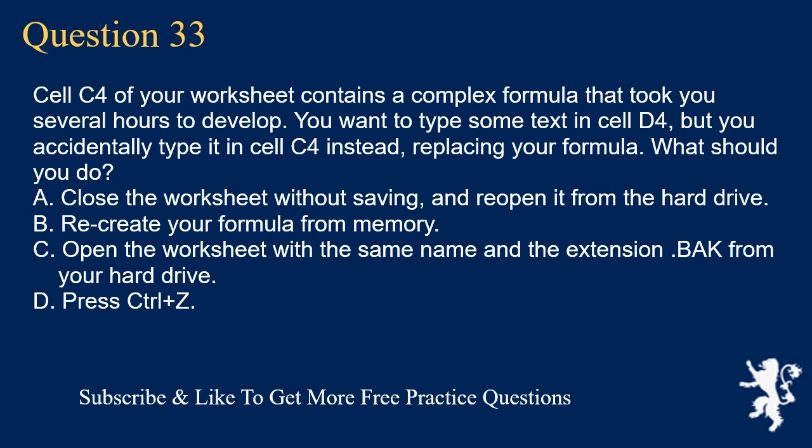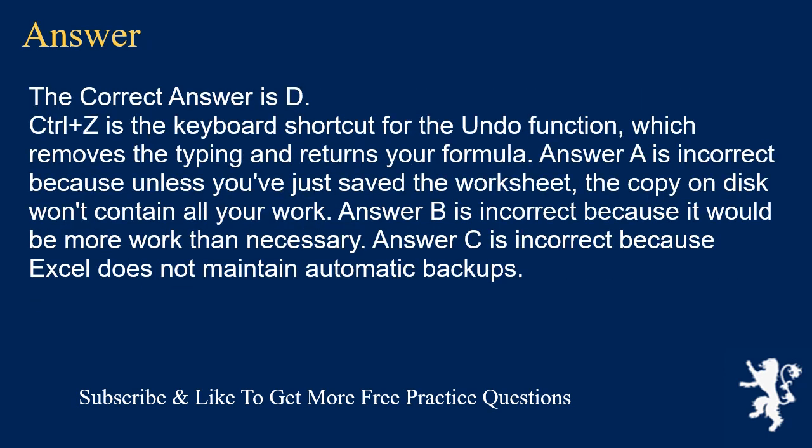Question 33. Cell C4 of your worksheet contains a complex formula that took you several hours to develop. You want to type some text in cell D4, but you accidentally type it in cell C4 instead, replacing your formula. What should you do? A. Close the worksheet without saving and reopen it from the hard drive. B. Recreate your formula from memory. C. Open the worksheet with the same name and the extension .bak from your hard drive. D. Press Ctrl+Z. The correct answer is D. Ctrl+Z is the keyboard shortcut for the Undo function, which removes the typing and returns your formula. Answer A is incorrect because unless you've just saved the worksheet, the copy on disk won't contain all your work. Answer B is incorrect because it would be more work than necessary. Answer C is incorrect because Excel does not maintain automatic backups.